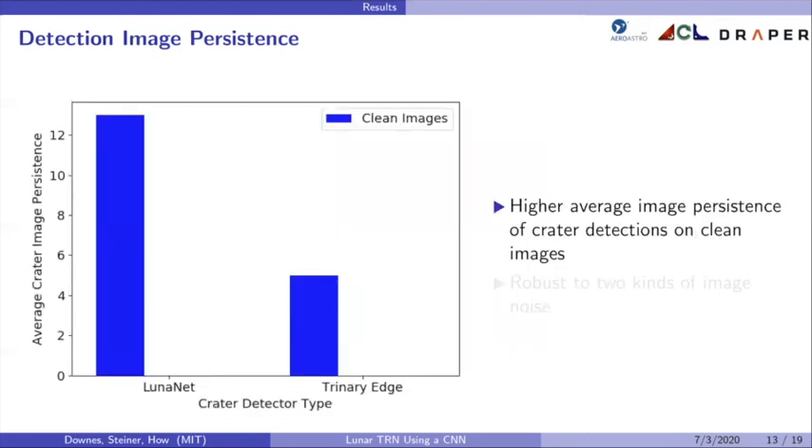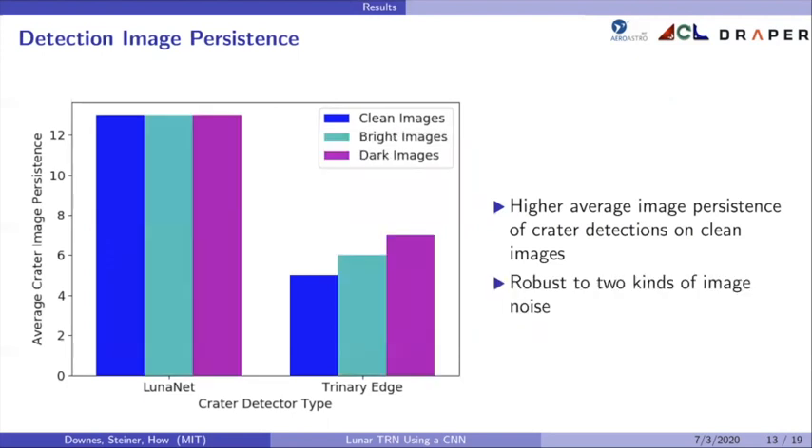In this plot, we see a comparison of the average crater image persistence of LunarNet versus the trinary edge detector, both with the same crater matching algorithm, tested on the same trajectories. LunarNet has a much higher image persistence on average. When noise is added to the images, LunarNet has consistent performance on noisy images, still having double the average image persistence of the trinary edge detector, aiding its EKF performance.